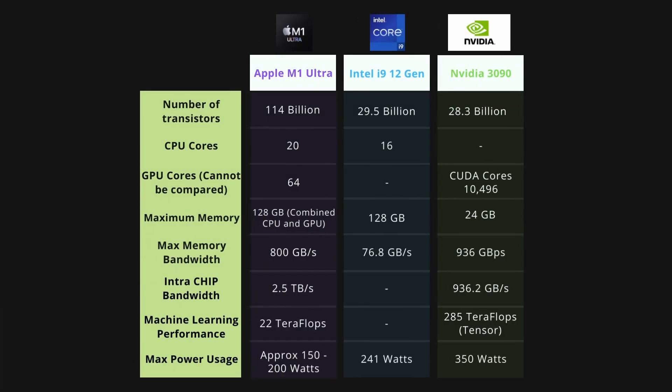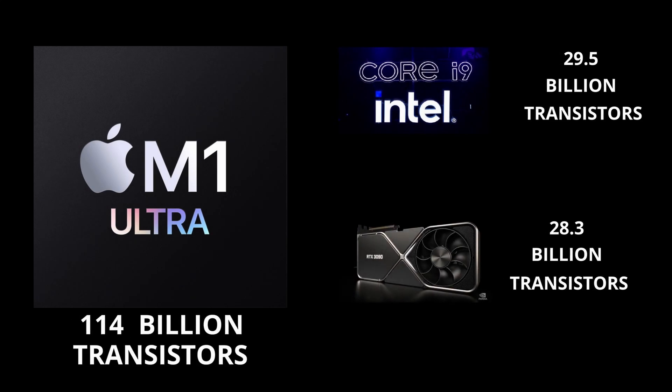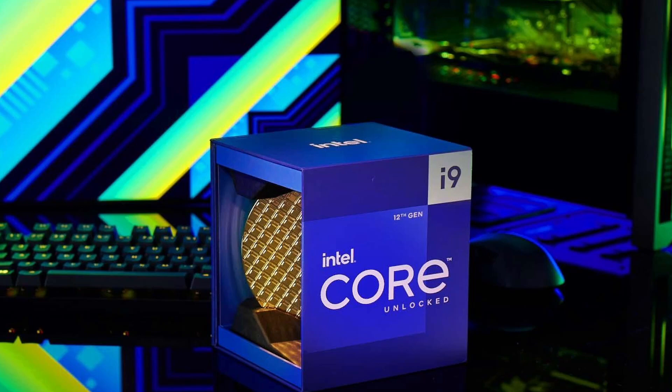Here is a comparison of the features of the M1 Ultra chip versus the Intel 12th gen i9 processor and the NVIDIA 3090 GPU. The M1 Ultra has 114 billion transistors, which is way more than the combined transistor count of the Intel Core i9 and the NVIDIA 3090. This translates to more processing power for almost similar sized chips.